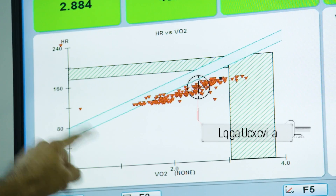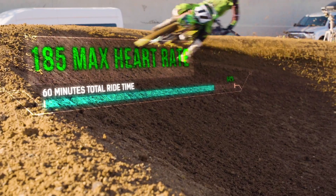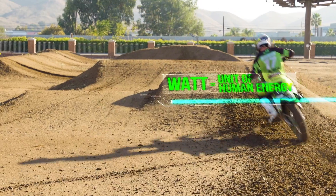Generally, the lower the slope, the fitter the athlete. He rode the motorcycle hard today, so right now we're just steadily bumping up the workload 20 watts every minute.